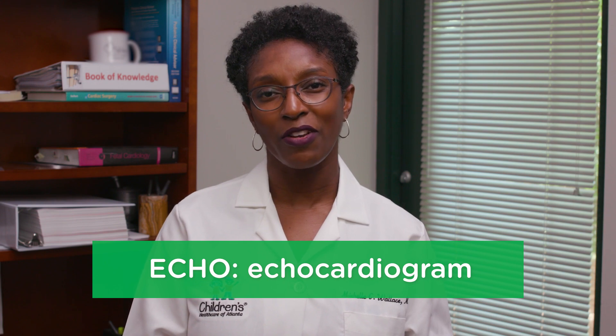Today I'm going to walk you through some of the typical tests that you may expect during your child's visit. One is an EKG, or an electrocardiogram. The other is an echo, or an echocardiogram. Both are painless tests that give us a better picture of the heart.